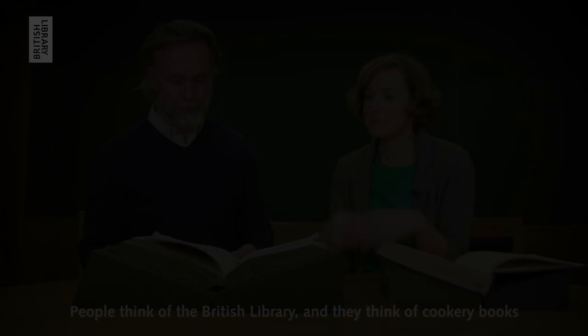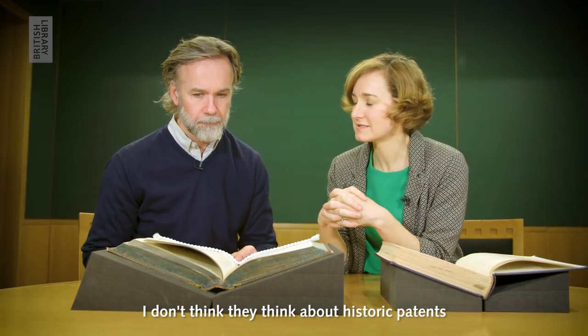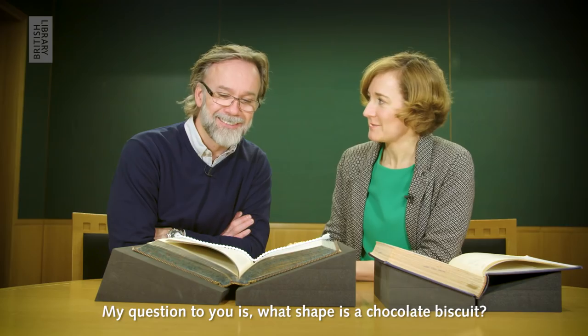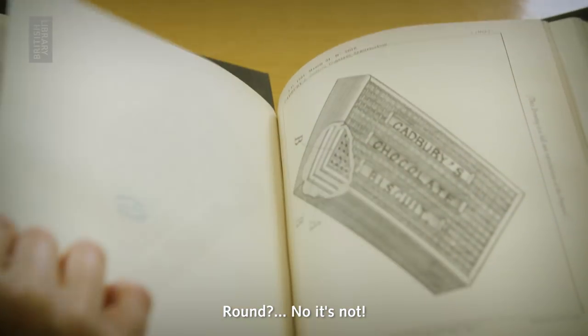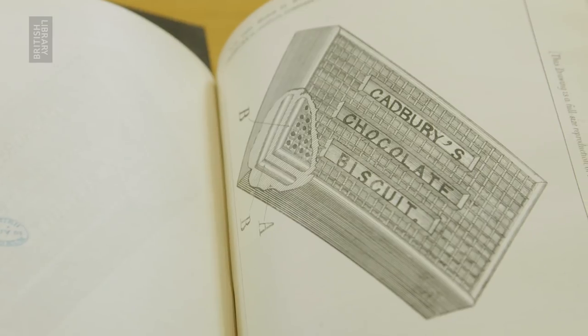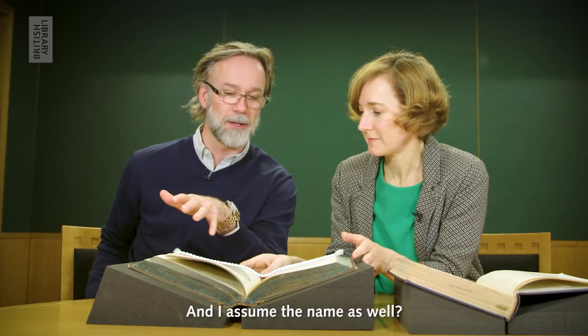It's pretty incredible. People think of the British Library, they think of cookery books. I don't think they think about historic patents. I wanted to show you one of my absolute favourites from 1891. My question to you is, what shape is a chocolate biscuit? Round? That is the patent for the first chocolate biscuit. So the patent is the shape and the layering, and of course I assume the name as well.